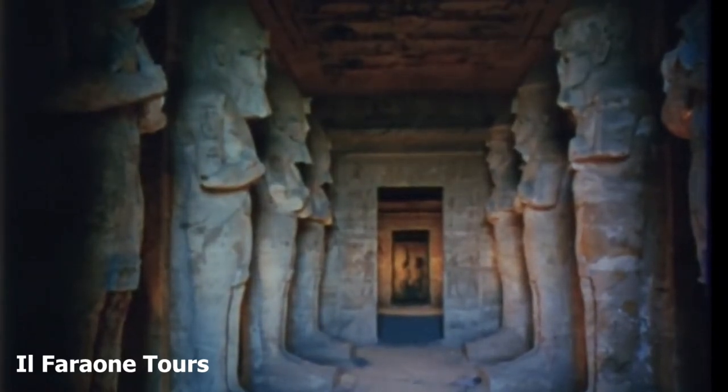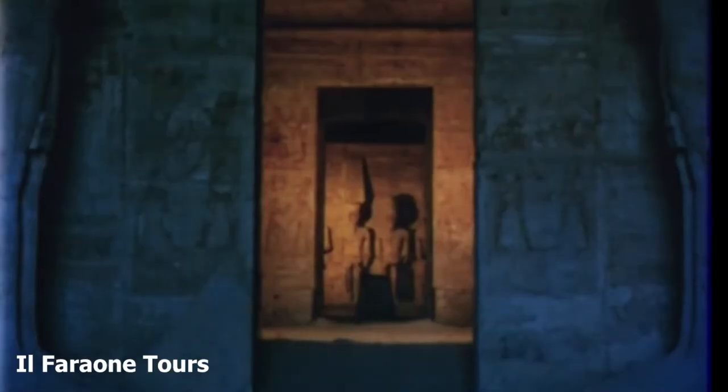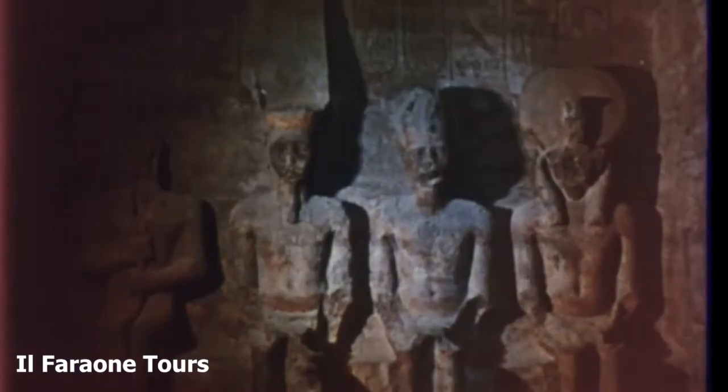The images of three gods — Amon, Ra-Harakhti, and the Pharaoh himself — are illuminated. Only the fourth deity, Ptah, god of the underworld, remains in the shadows.